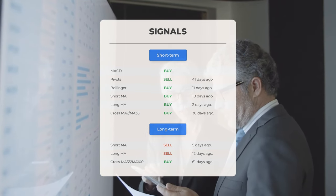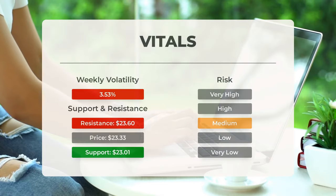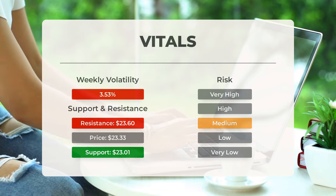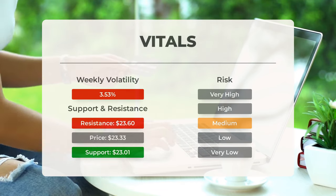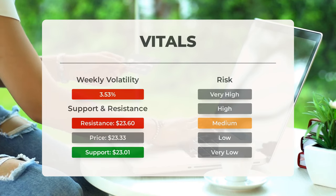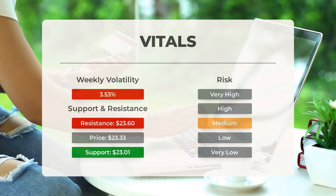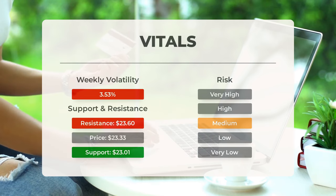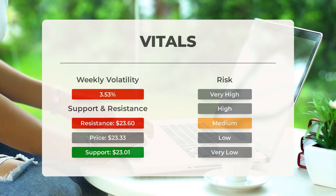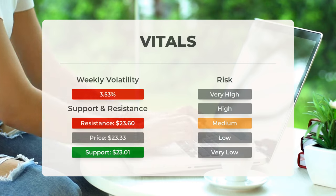Remember to visit our page at StockInvest.us for more signals. Today, let's talk about Palantir's support, risk, and stop-loss levels. Palantir currently finds support at $23.01, making it a potential buying opportunity as we may see an upward reaction when this level is tested. With average daily movements and good trading volume, the risk associated with this stock is considered medium. In the past day, Palantir moved $0.62 between its high and low, equivalent to 2.71%. Over the last week, the stock has shown a daily average volatility of 3.53%.